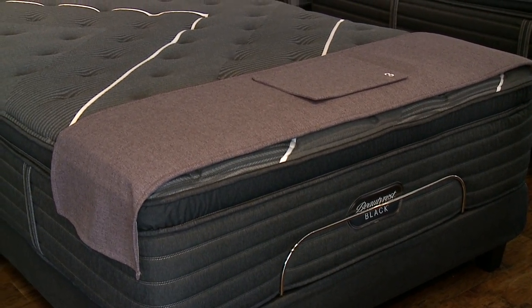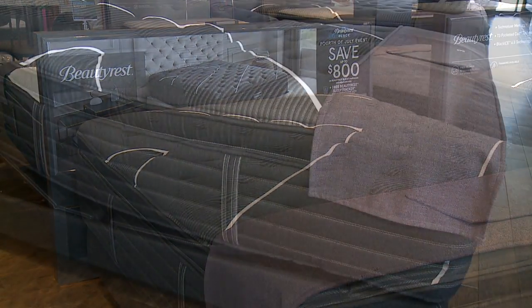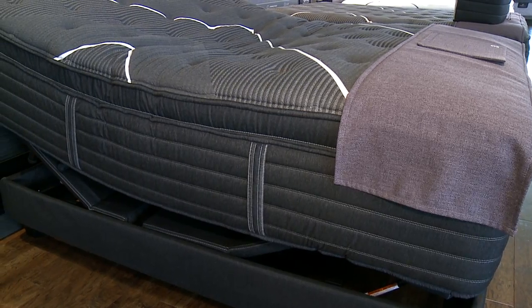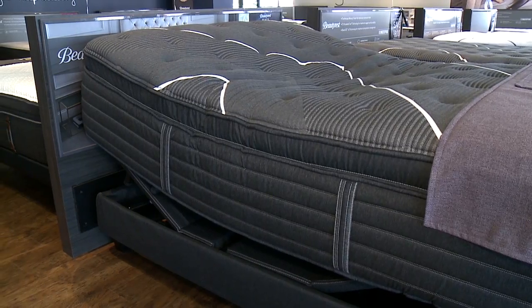The hottest item right now in the furniture and bedding industry is a power base. A lot of people, when they come to the store looking for a mattress, aren't even thinking about a power base. I say that the box spring is going to go away like the old rotary dial phone — when you go to buy a mattress, it's going to be about what type of power base you want.